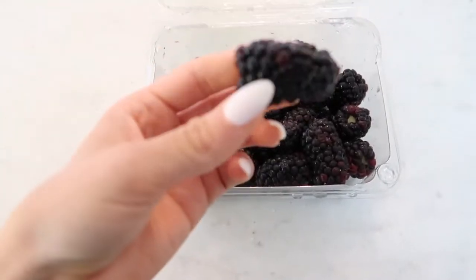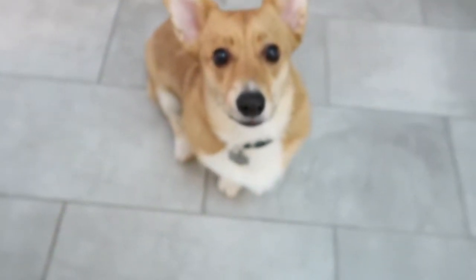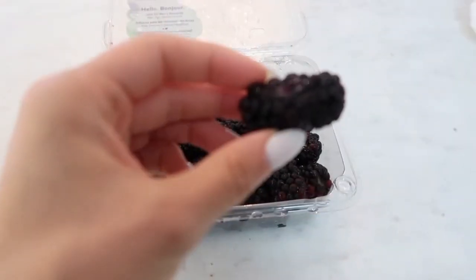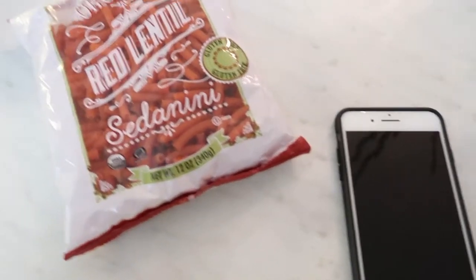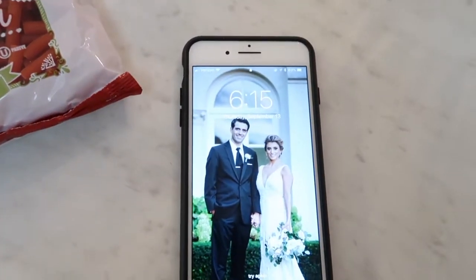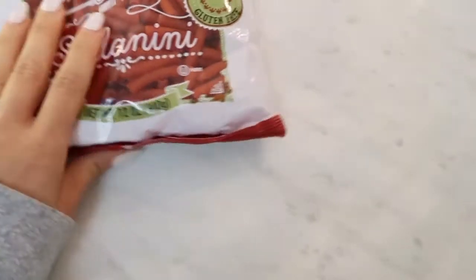I'm going to snag a few more of these. I'm having a few more and I'll see you back in a little bit. All right guys, I'm back — it's almost 6:15 right now, so I'm going to start making myself dinner.